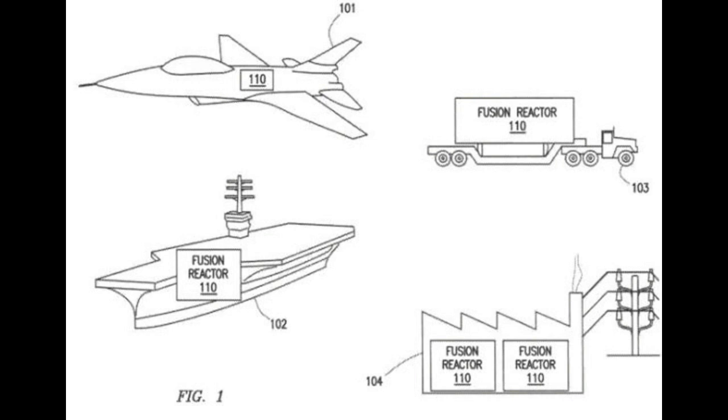Patent figure one illustrates example applications for fusion reactors. As one example, one or more embodiments of fusion reactor 110 are utilized by aircraft 101 to supply heat to one or more engines or turbines of aircraft 101. A specific example of utilizing one or more fusion reactors 110 in an aircraft is discussed in more detail below in reference to figure two.